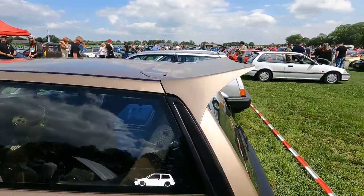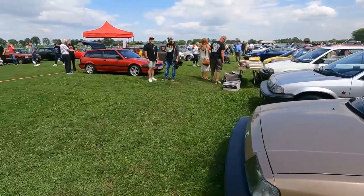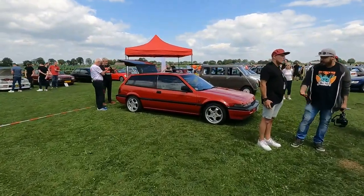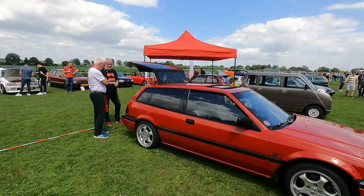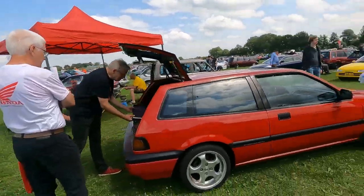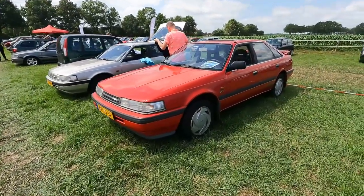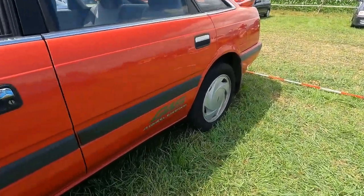Quite a rear spoiler. There we have a Honda Aerodeck — pop-up windows, pop-up headlights. Just have a look at the bonnet and rear hatch right there.